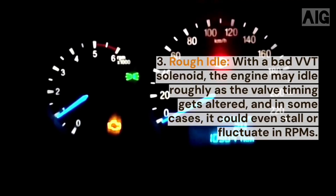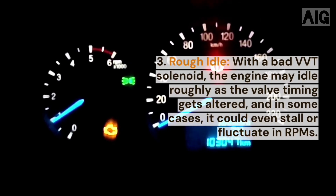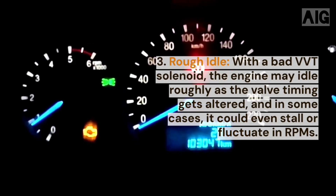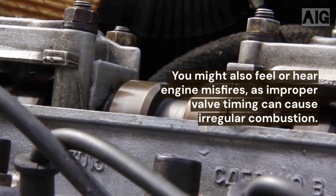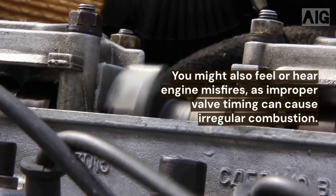3. Rough idle. With a bad VVT solenoid, the engine may idle roughly as the valve timing gets altered, and in some cases it could even stall or fluctuate in RPMs. You might also feel or hear engine misfires, as improper valve timing can cause irregular combustion.